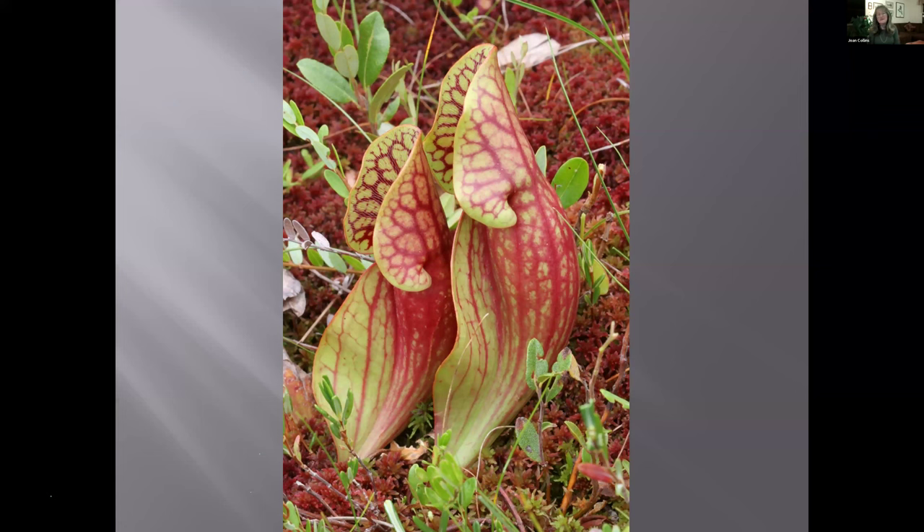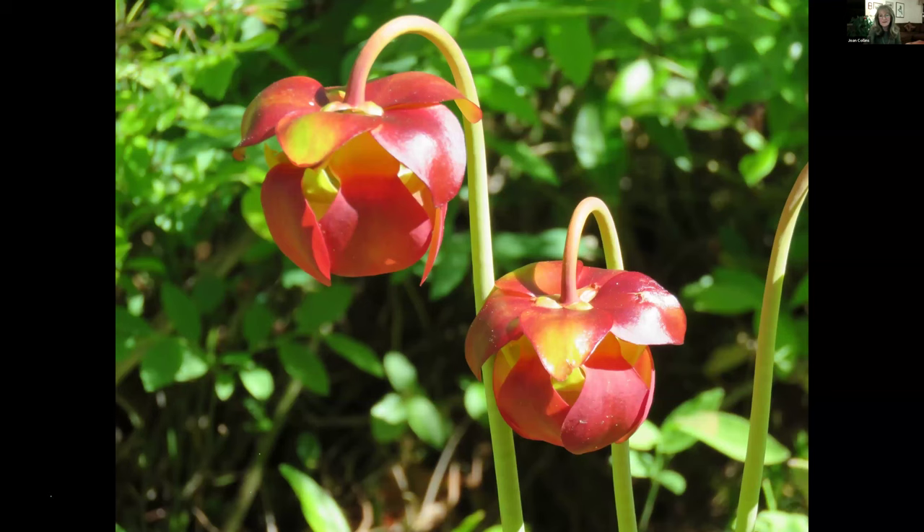This is a pitcher plant, which is an insectivorous plant. Bogs are pretty acidic places and it's hard for plants to get nutrients, so a lot of the insectivorous plants in bogs get their nutrients from insects. Insects go into the pitcher plant, drown, and the plant actually eats them — there are all kinds of Venus flytrap-type plants in bogs. This is the flower of the pitcher plant — when they're in bloom, it's really beautiful.